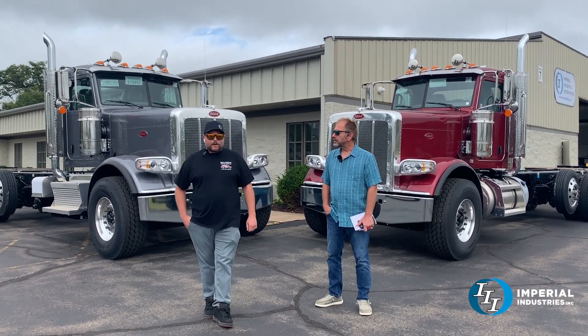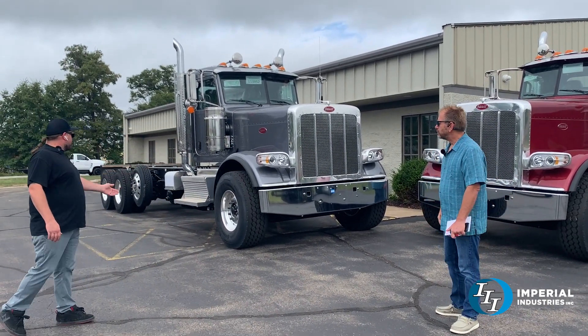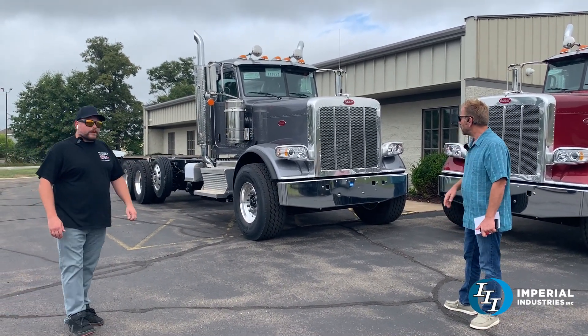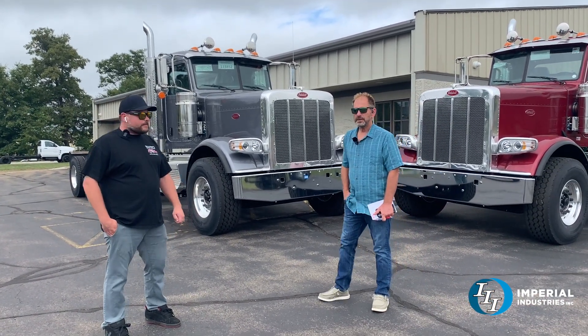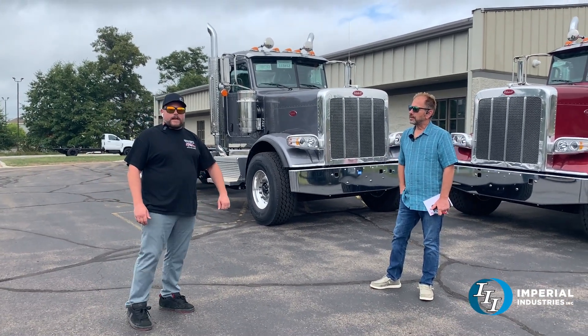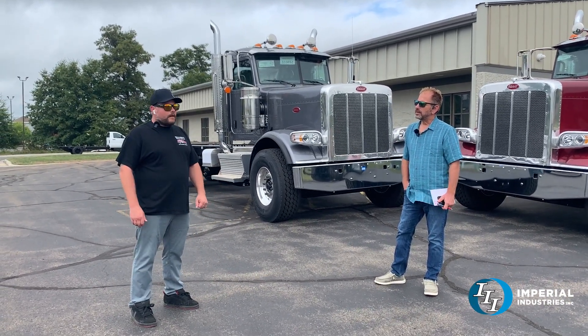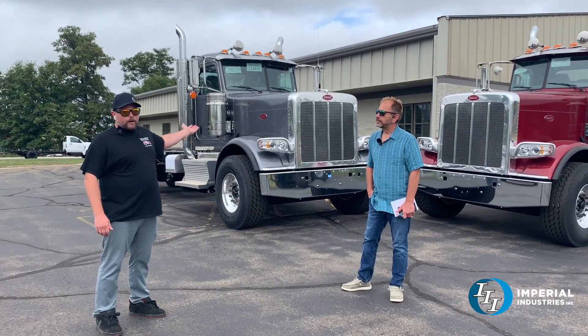We've got one in a nice gray color and one red. They're both fitted with the Cummins X15 500 horsepower engines, Allison 4500 RDS transmissions, on a wheelbase for a 5000 gallon tank — 5081 inch aluminum tank.